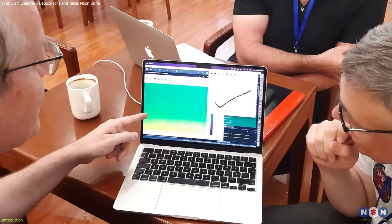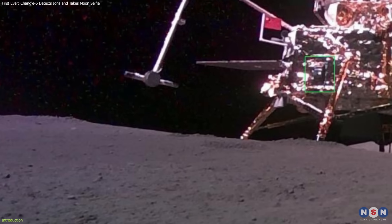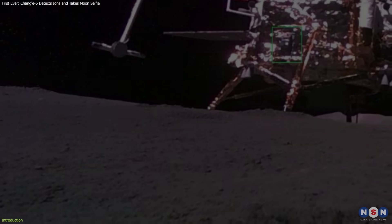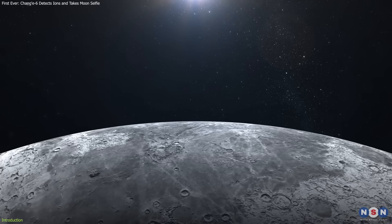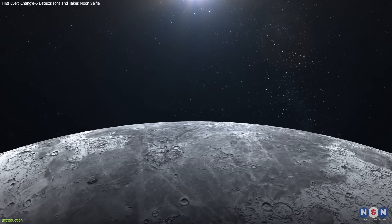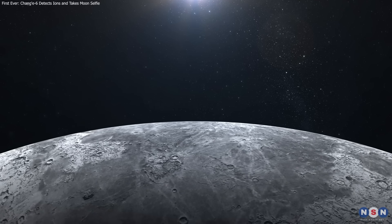We'll be discussing the detection of negative ions on the Moon, the role of an AI-powered rover that captured a historic selfie, and the anticipated impact of the returned samples from Chang'e 6. Stick around to see how these developments could revolutionize our knowledge of the Moon and ignite further advancements in space technology.